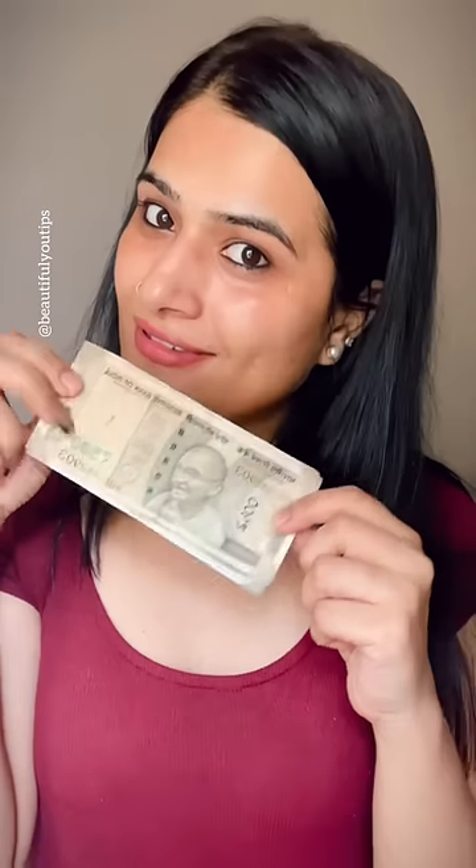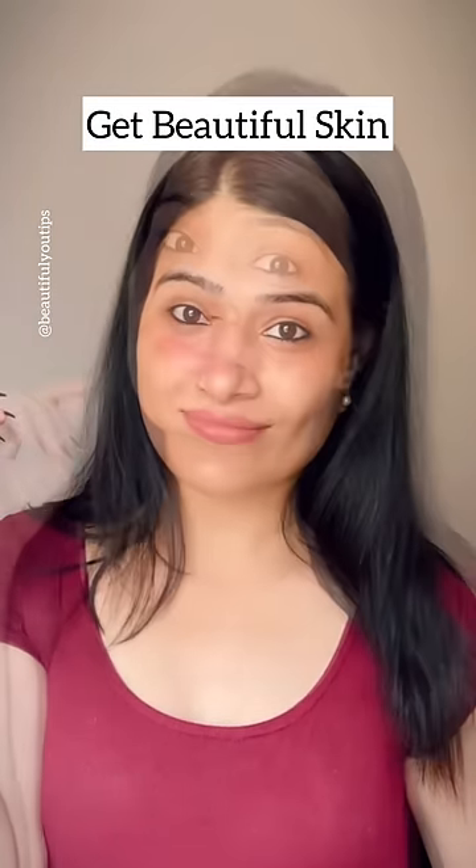Hi guys, today I will share a hack with you on how to save money on skincare for beautiful skin.